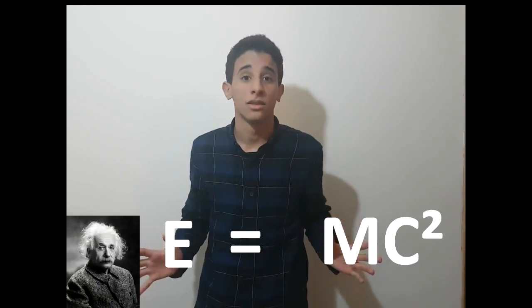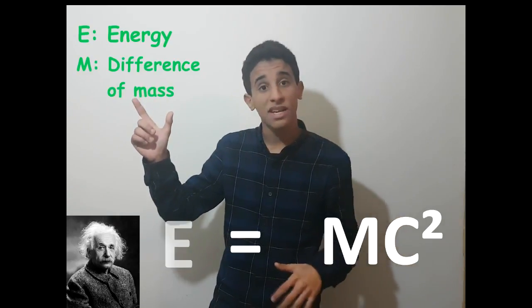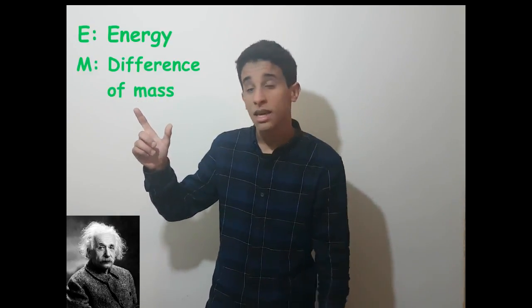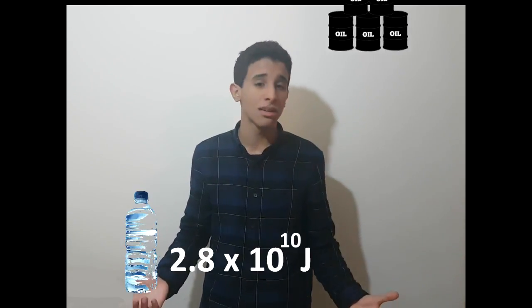But for this reaction, we can't use regular hydrogen. What we need are specific isotopes called deuterium and tritium. To find out how much energy is produced by this reaction, we need to use Einstein's famous equation E equals MC squared, where E is the energy produced, M is the difference of mass between the products and the reagents, and C is the speed of light. For example, the energy produced by the fusion of the deuterium found in one liter of seawater would be as much as the energy produced by burning 800 liters of gasoline.